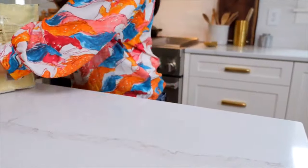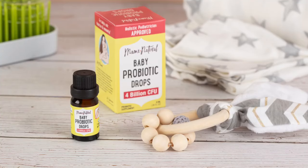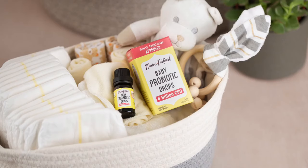No messy powders and no allergens, additives, or fillers. With just seven drops per day of Mama Natural Baby Probiotics, you can rest easy knowing you're supporting your baby's digestion, immune system, and brain health. That makes it one easy decision that you can confidently say yes to. Check it out below, and I can't wait to hear about your results with our brand new baby probiotic.